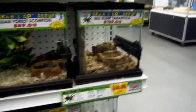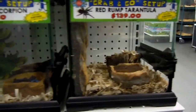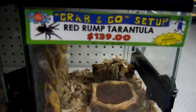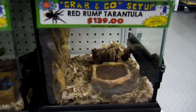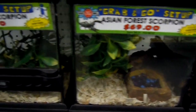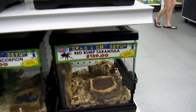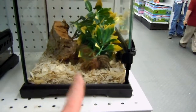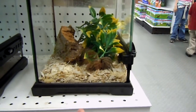There's a grab-and-go tarantula — a red rump tarantula in there, probably buried somewhere. It's a Mexican red rump, and it's the first one they've had in a long time. There's also a rose hair right there. The Mexican red rump is around $100, and the rose hair is $29.99.